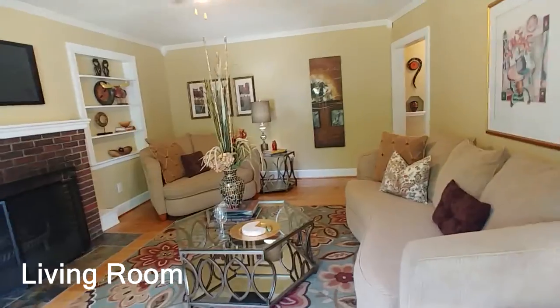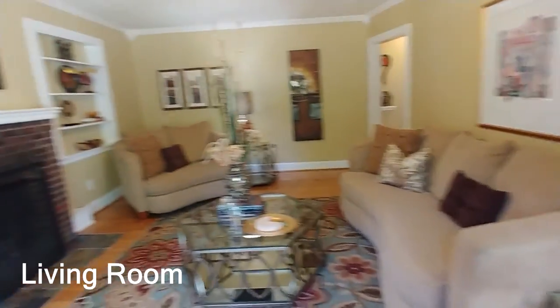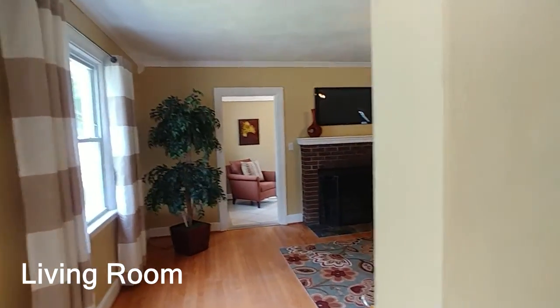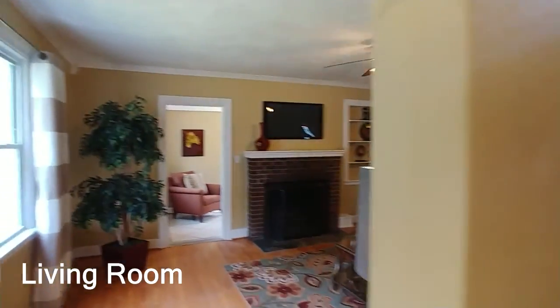There's a sofa and love seat in this room, and you could fit another chair if you wanted — plenty of room for the family and plenty of seating. Now let's head into the dining room.